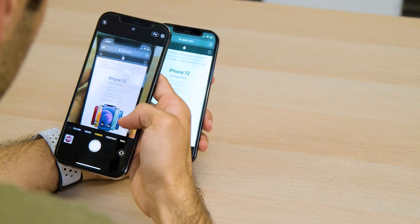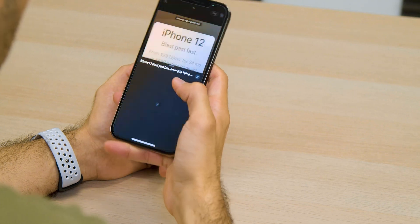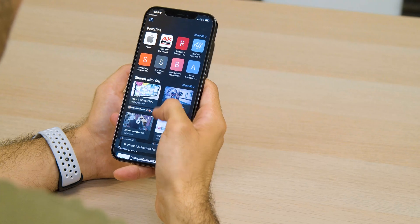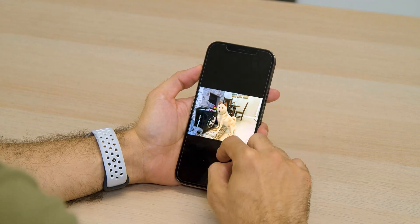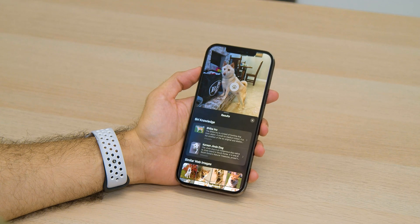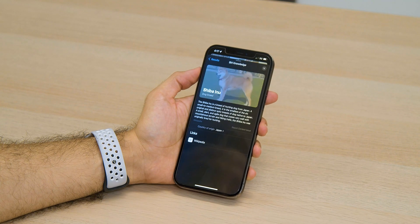If you need to look something up, you can long-press and hit 'Look Up' and it'll pull up results in Safari, which is really cool. Visual Lookup is similar but works with objects or subjects. My favorite part: when I pull up a picture of my dog and swipe up from the bottom of the photo, the AI is able to identify that it's a dog. When I tap that result, it actually searches the web for dogs that look similar to the one in the photo — and it correctly identified my dog as a Shiba Inu.